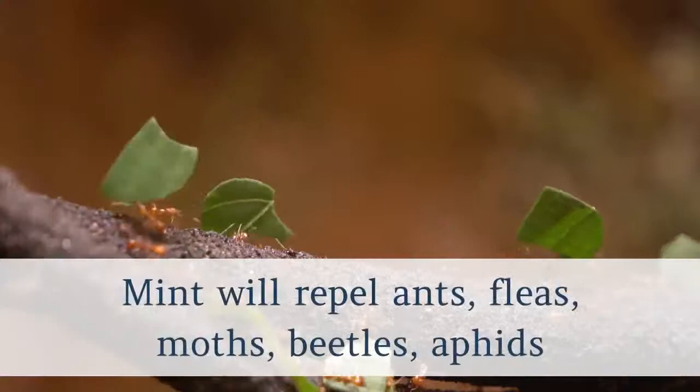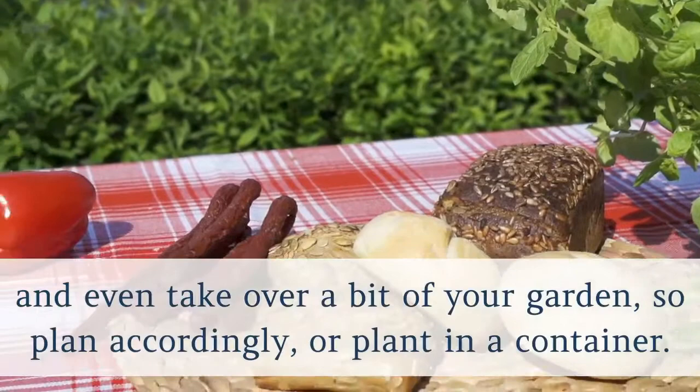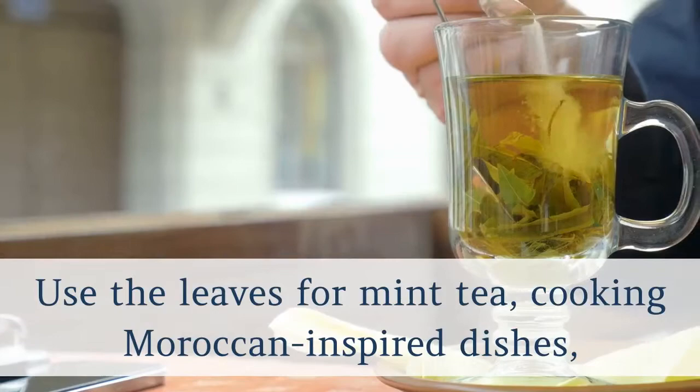3. Mint. Mint will repel ants, fleas, moths, beetles, aphids and mice, which will help keep your dog healthy too. Once you plant it, it will grow every season and even take over a bit of your garden, so plant accordingly or plant in a container. Use the leaves for mint tea, cooking Moroccan-inspired dishes, and for mojitos or mint juleps to cool off in the summer heat.